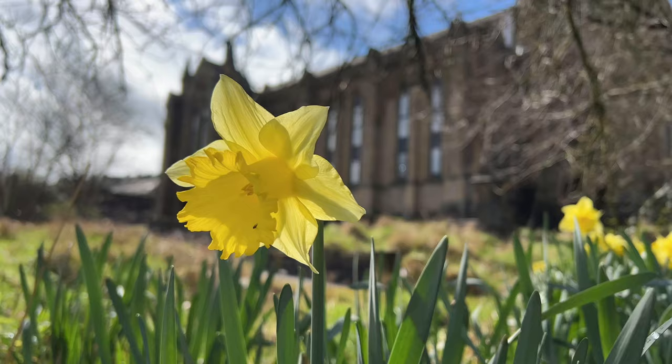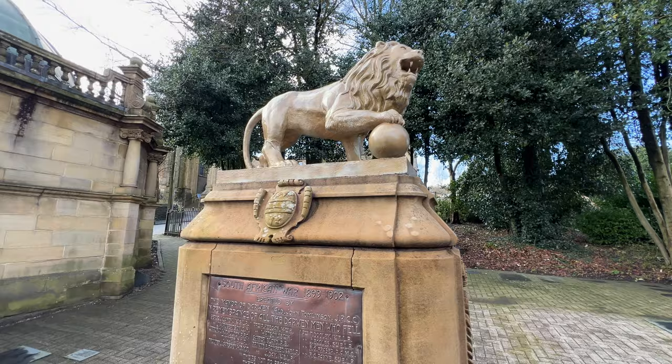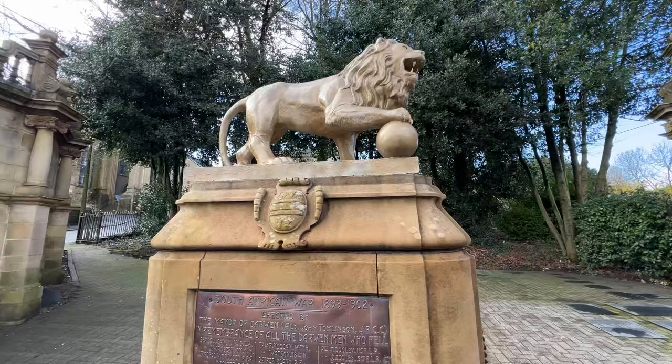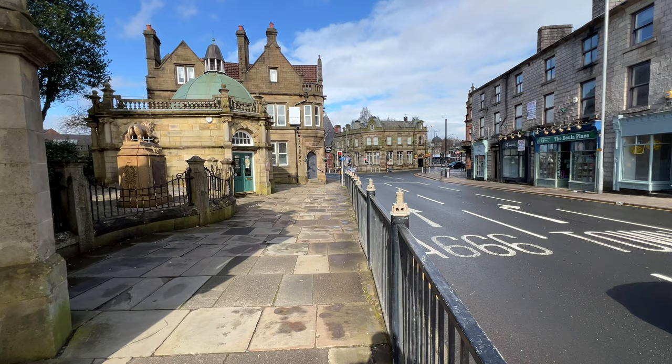Darwin suffered heavy losses of war dead during World War I and World War II, and their sacrifices are remembered in the memorials at Bold Venture Park, Darwin Cemetery, and by the tram waiting stations in the town centre.